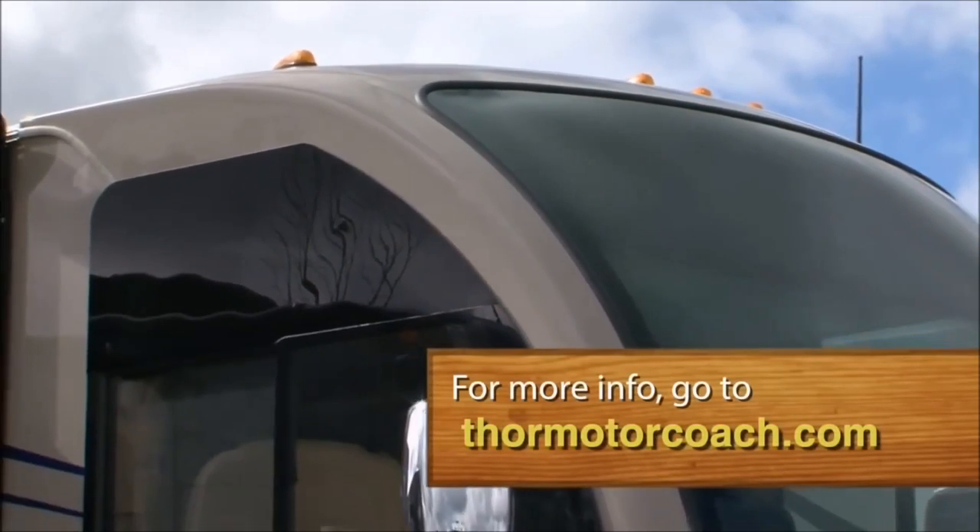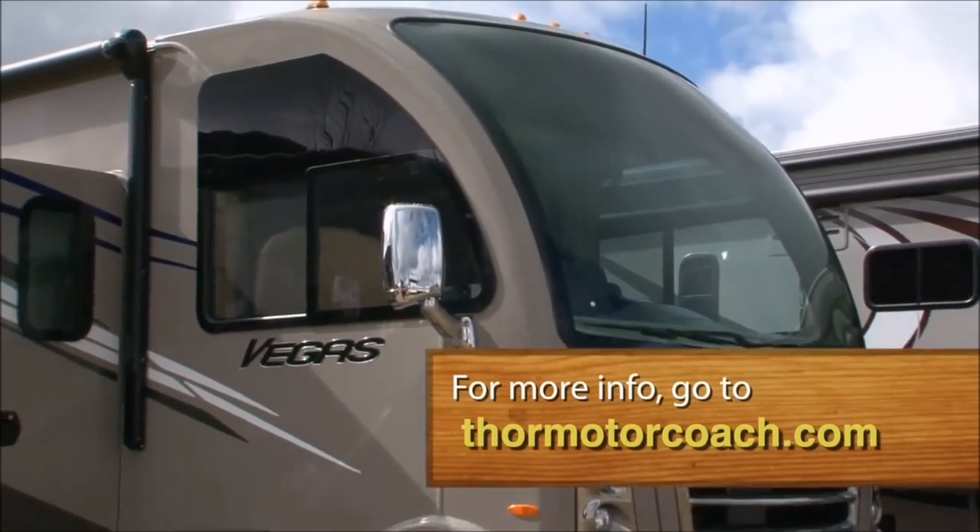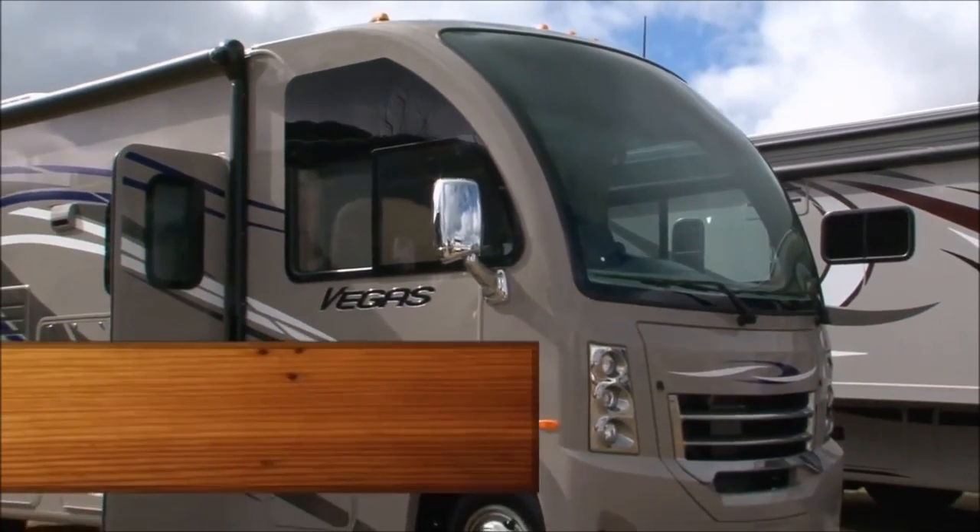For more information about the Axis or Vegas RUV, visit ThorMotorCoach.com or log on to RollingOnTV.com.